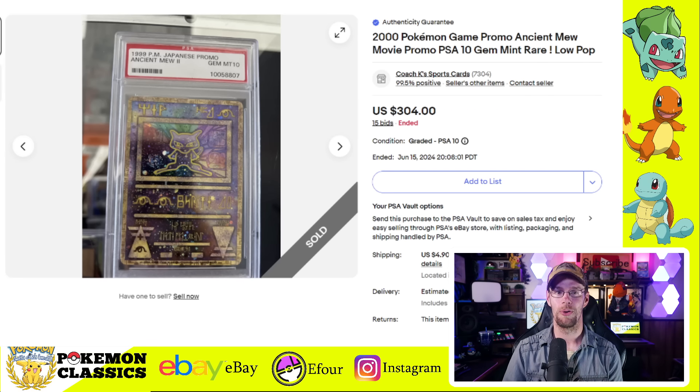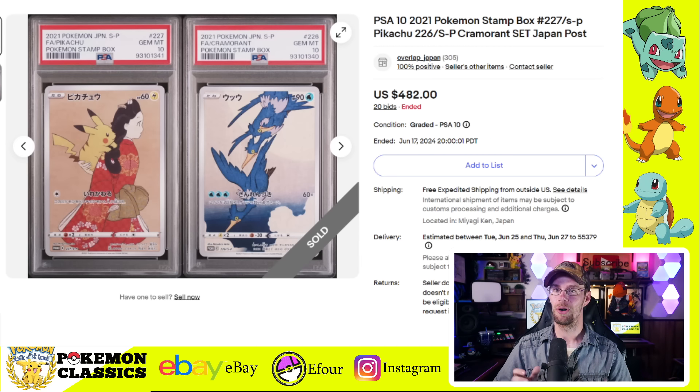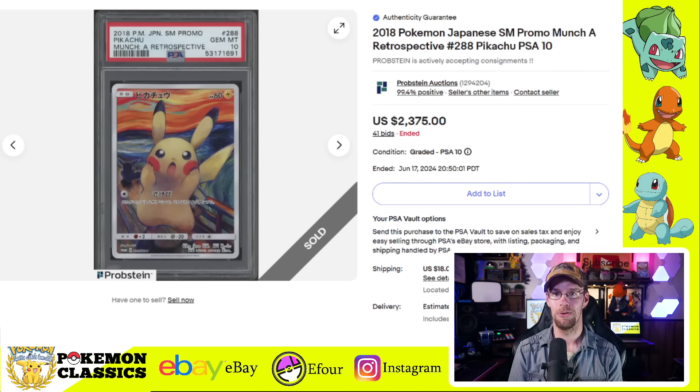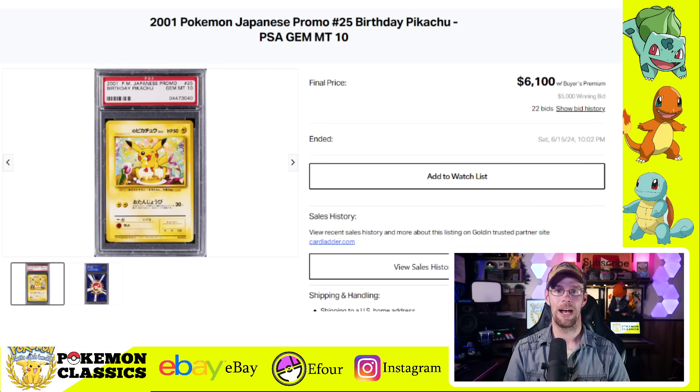We'll take a look at some highlights of the different promo cards that sold this week, starting with an absolute classic — the Ancient Mew card. Beautiful card with very original artwork, selling for $304 as a PSA 10. Next up, something a little more recent from 2021: the stamp promo cards in PSA 10, which collectively sold for $482 for the pair. Then we've got a Special Delivery Pikachu — love this card, Pikachu's got all of his mail delivery gear on — selling for $485 as a PSA 10. The next one is the 2018 Scream Pikachu, with the throwback reference to the Scream artwork by Edvard Munch. This one in PSA 10 sold for $2,375. I can't believe this card's already six years old.